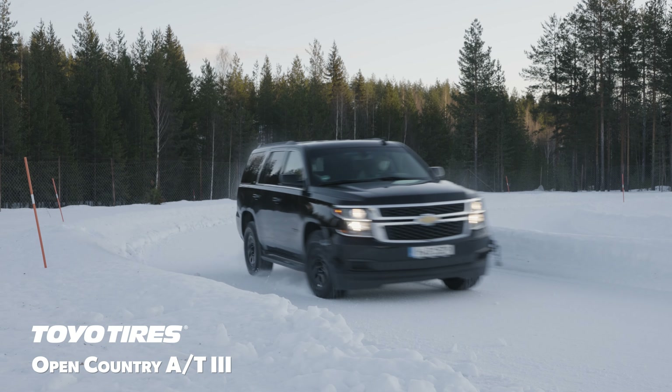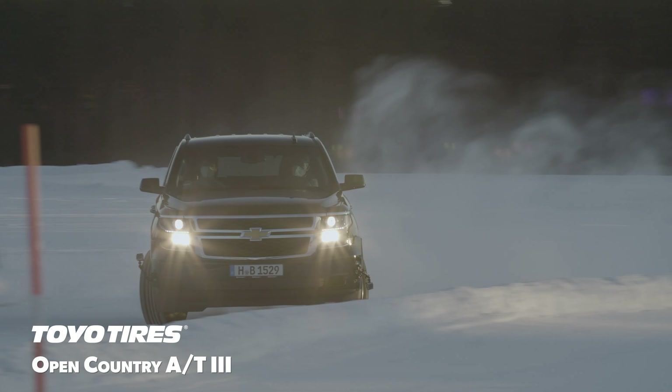Watch for our winter performance evaluation of the Open Country AT3 after our 2023 winter testing.